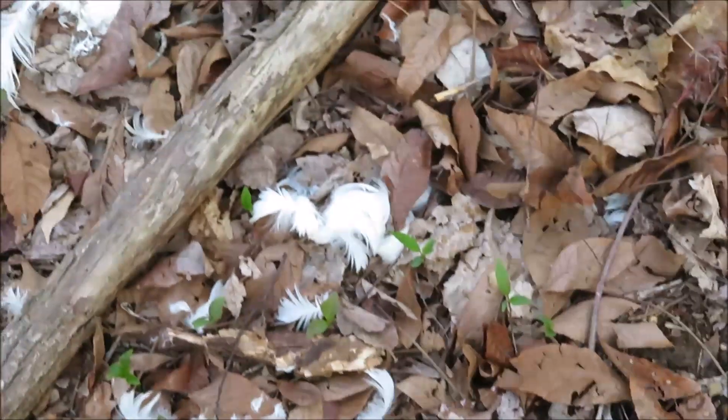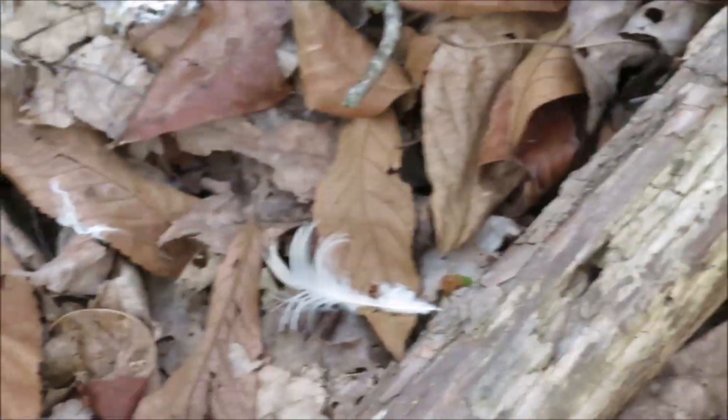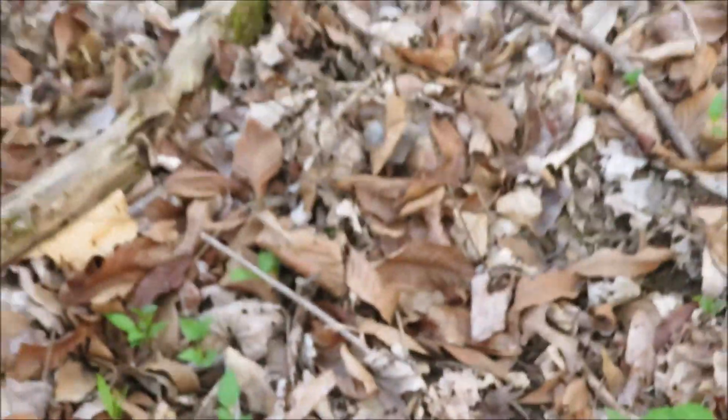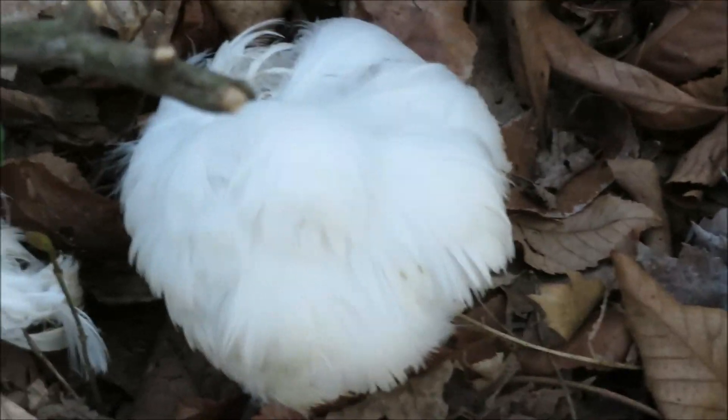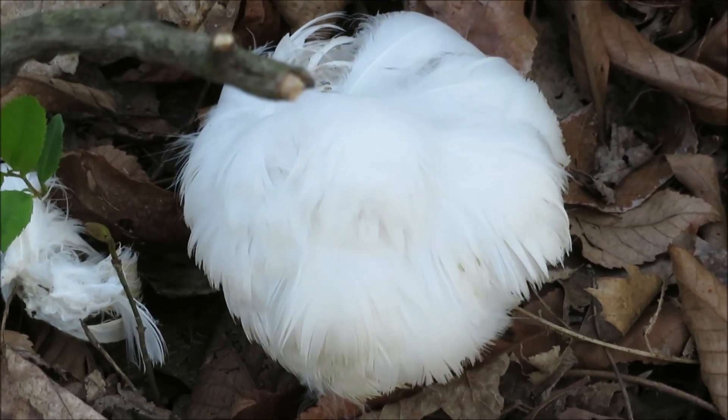This is what I was looking at — all the feathers on the ground. Looks like something might have got killed back here. Maybe a hawk got another bird, or an owl or something. Because there's a big old piece right there — looks like a ball of feathers. Weird.